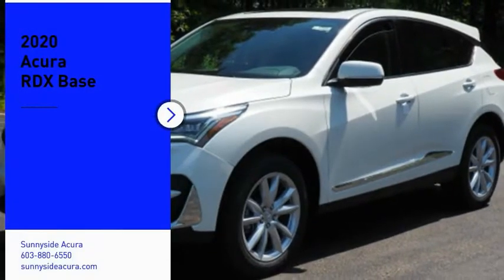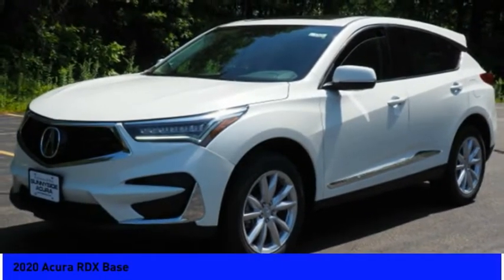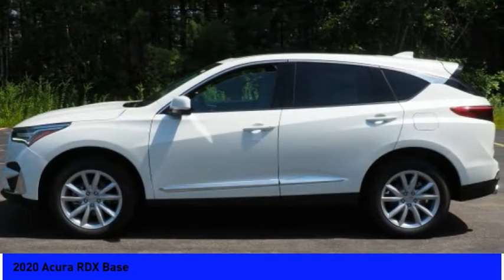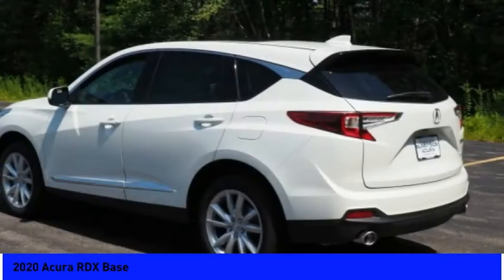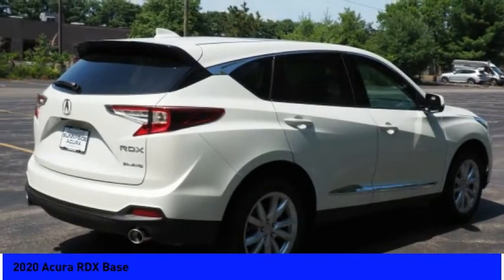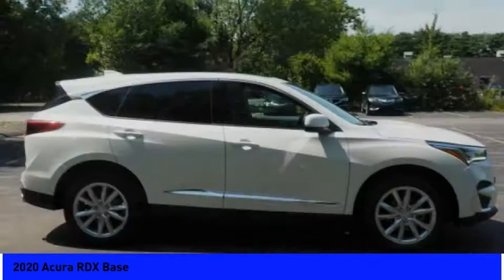Take a ride in the 2020 RDX. Viewed as Acura's answer to BMW's sporty X3, the RDX offers a stylish interior, plenty of sport, and a nice amount of utility. Here are some of this vehicle's great options.